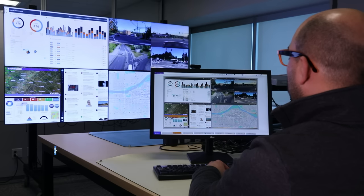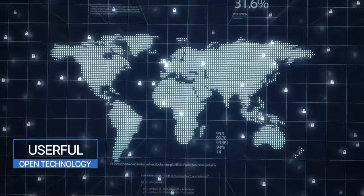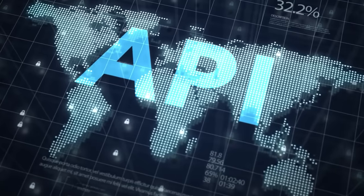The Userful platform's open technology with a REST API allows for an entire ecosystem of interconnected applications, all working seamlessly together for the purpose of true situational awareness.